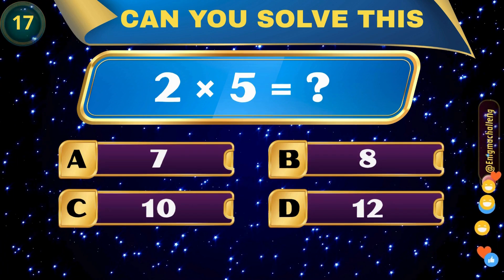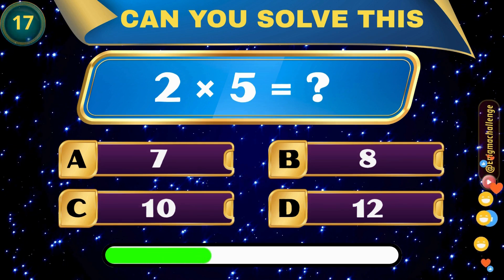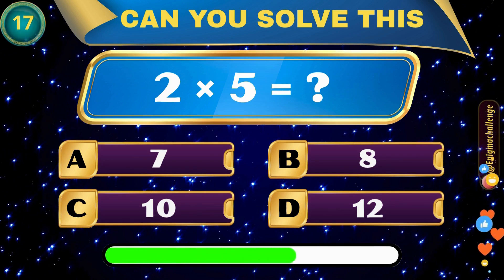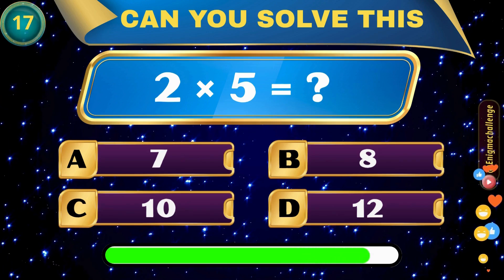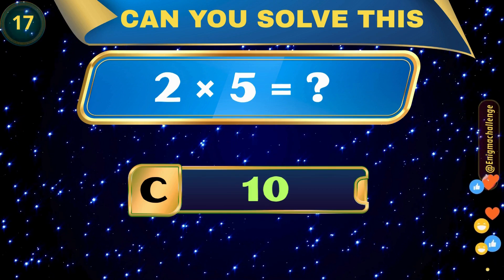2 times 5 is equal to... A. 7, B. 8, C. 10, D. 12. Correct answer: C. 10.